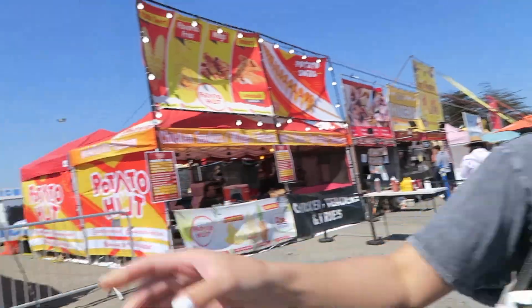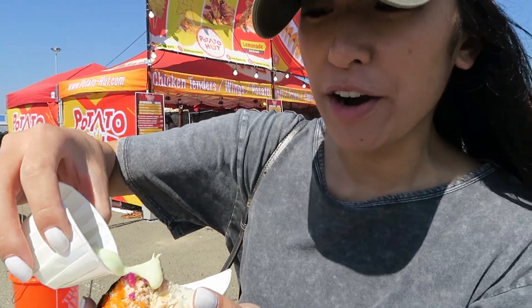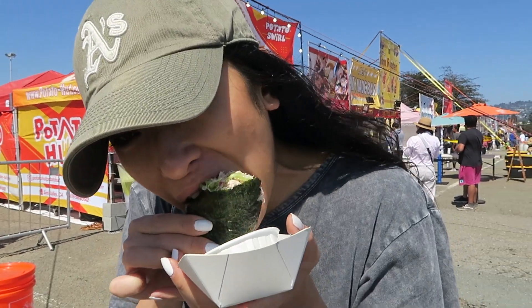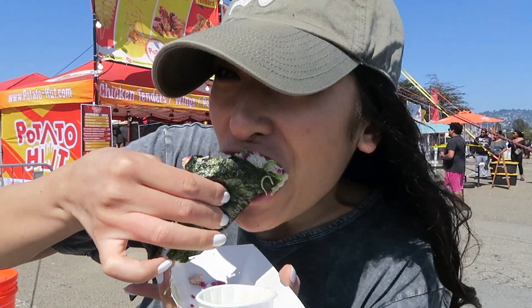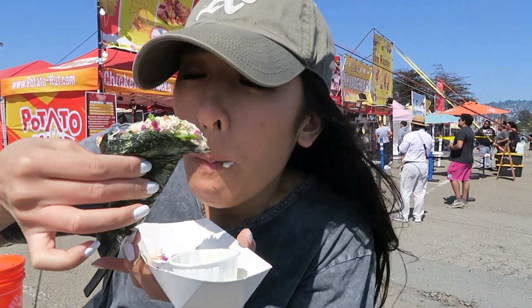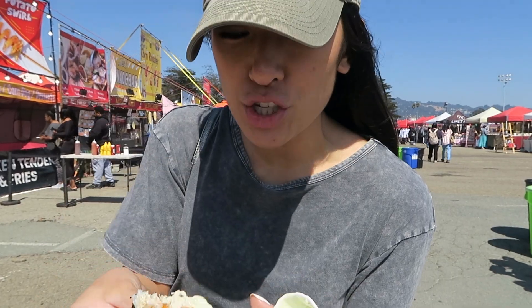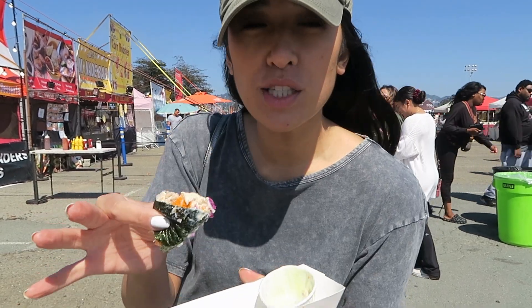Very good. We're gonna try the wasabi. It's really good — I'm not just saying that because they're right behind me. Now I'm gonna try it with the sauce. I'm a little scared because I don't really like wasabi that much. It's light — a very faint wasabi taste that kind of goes away. We're on our last couple bites. It tastes very fresh and the sauce is good too. It just gives it a little something extra.